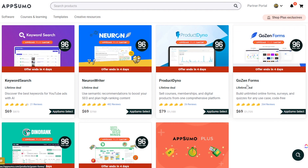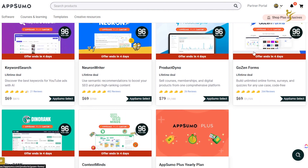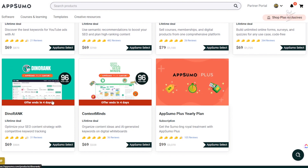GoZen Forms looks like a decent form tool, but since we use GoHighLevel for forms I don't need it. DinoRank is an SEO tool I've never tried. I've seen mixed reviews — some people say good things, some say bad. I'm not going to pick it up since I already have a bunch of SEO tools, but there is a refund option if you want to try it out.